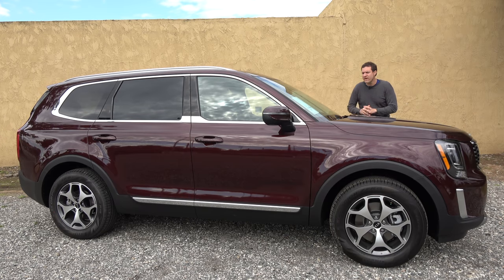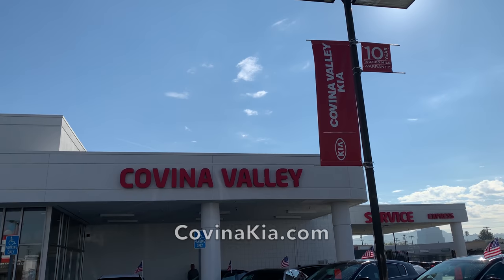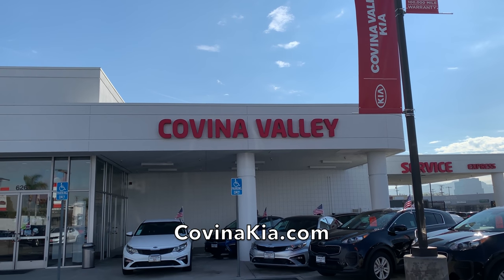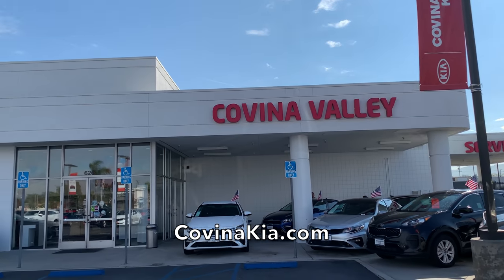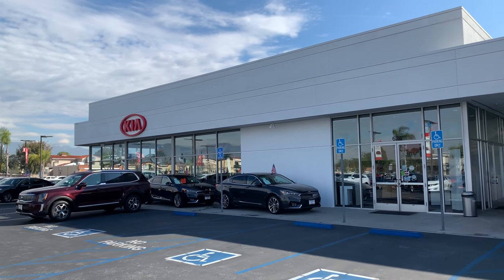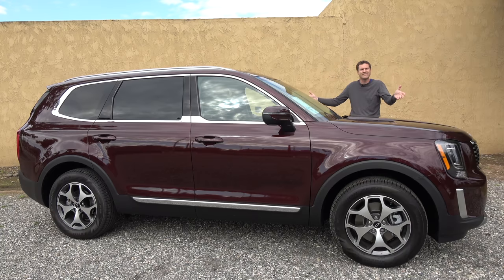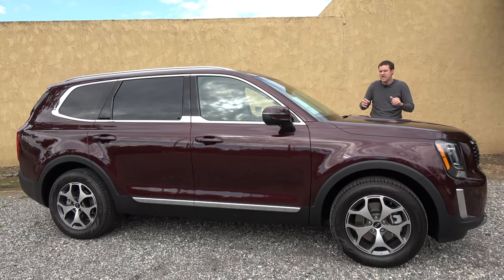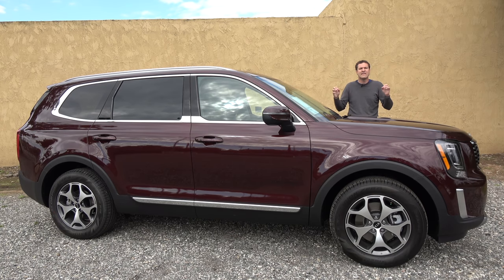I've borrowed this 2020 Kia Telluride from Covina Valley Kia here in Southern California, east of Los Angeles, where they have all of the new Kia models on sale — and there are a lot of them. You have the new Soul, you have the new Stinger, and now you have this, the Telluride, Kia's first SUV designed to take on some of the most popular family haulers in North America.